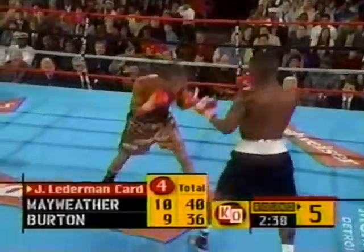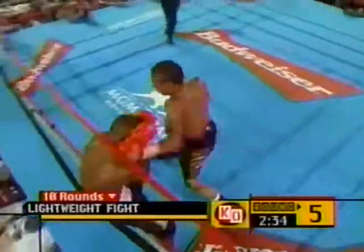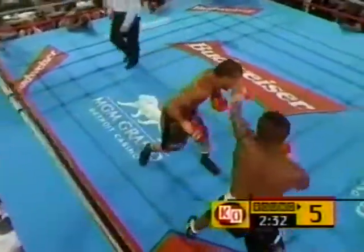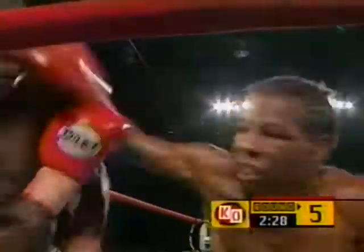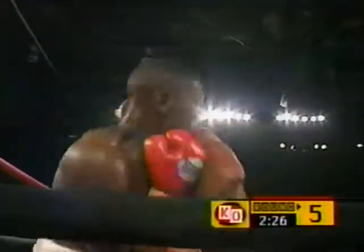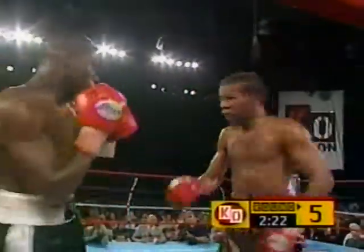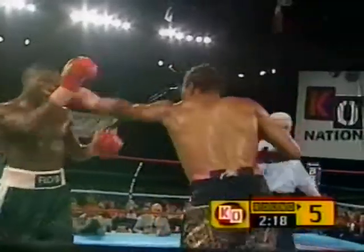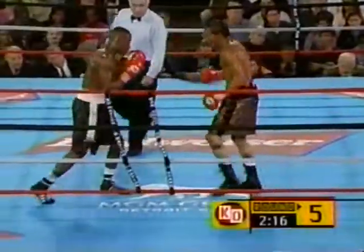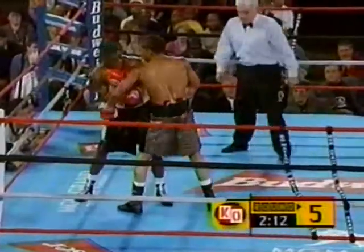Mayweather, not relying on a jab tonight. Of the 133 punches that have been landed from Floyd Mayweather Jr., 113 have been all power punches. It's probably a broken nose — it's bleeding out of both nostrils. It's not bleeding severely, but it's bleeding enough that the judges are definitely influenced by the blood, and the referee definitely is influenced.